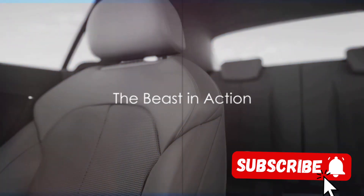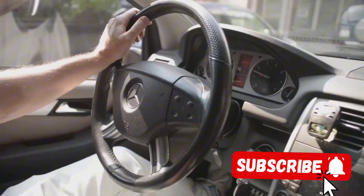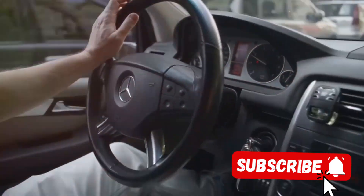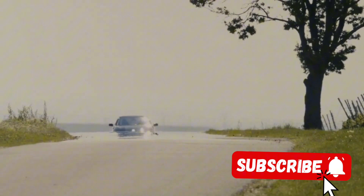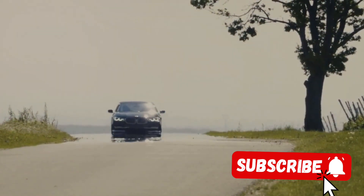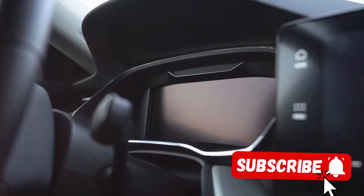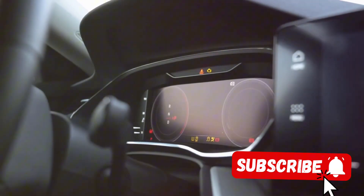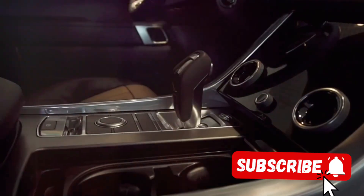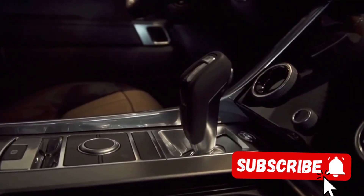The G500 Manufactur isn't just about looks and comfort, it's a car that's built to perform. Its 4-litre V8 engine churns out an impressive 416 horsepower, propelling this beast from 0 to 60 in a mere 5.6 seconds. On the open road, it effortlessly glides to its top speed of a remarkable 130 miles per hour. But speed isn't its only strength — handling is another area where the G500 Manufactur truly shines.